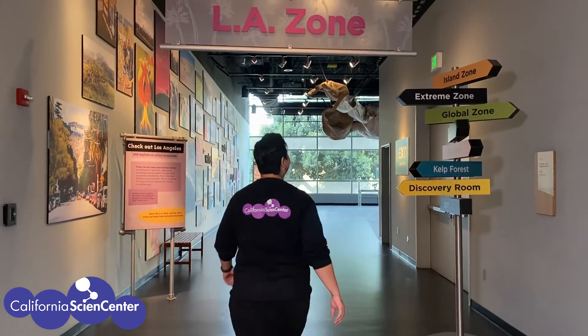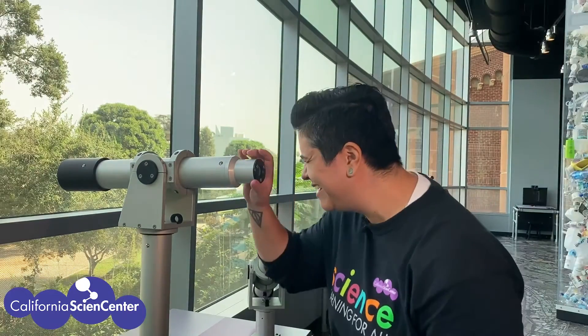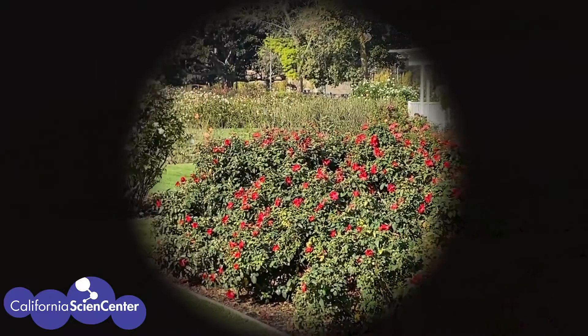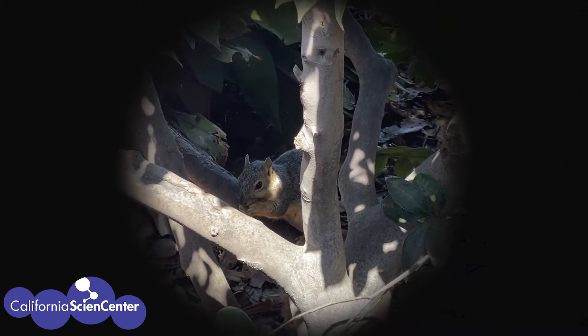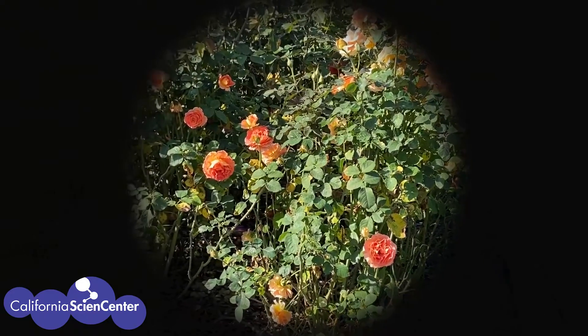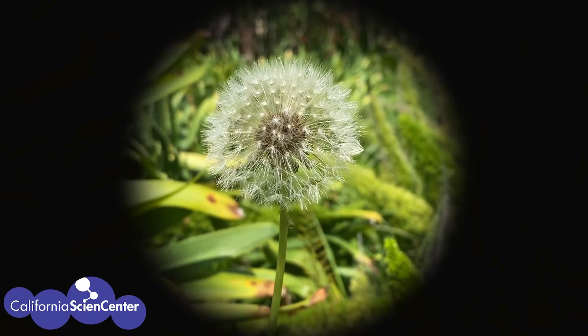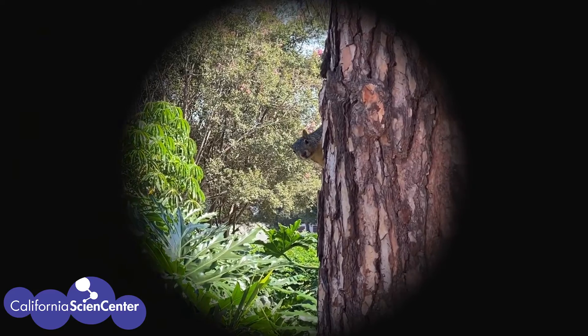We have the Exposition Park Rose Garden. Let's use this telescope to take a closer look. As you make observations, make a list of all the living things that you see. Let's keep an eye out for all the living things we can see. Is that a living thing? Do all living things have to move? What is it doing? Are there any living things here that might be hiding?